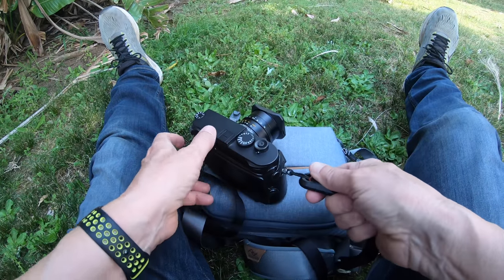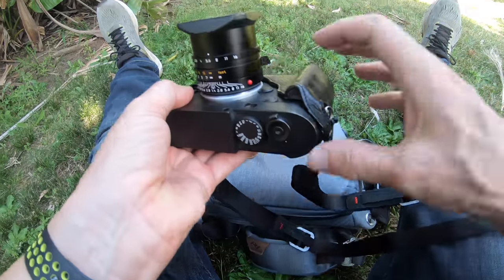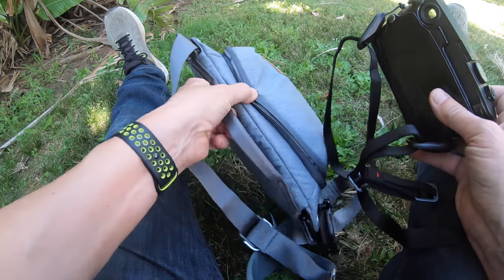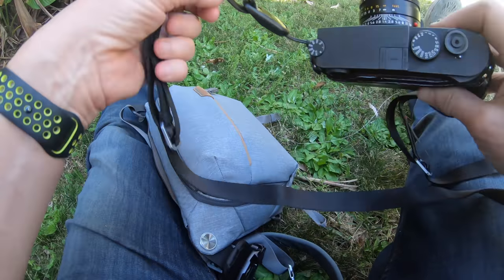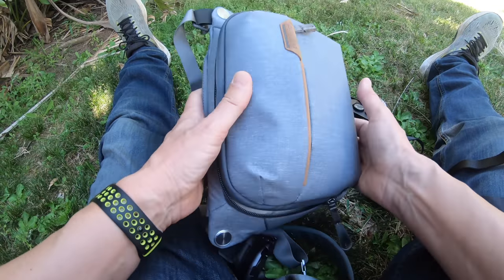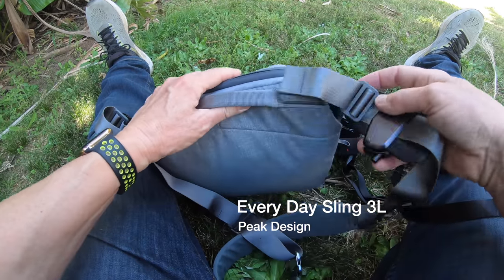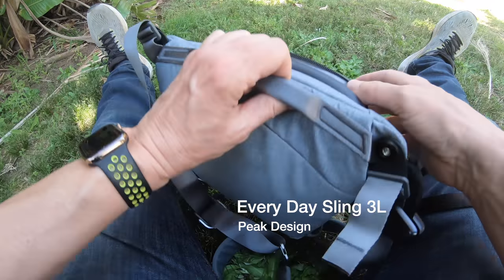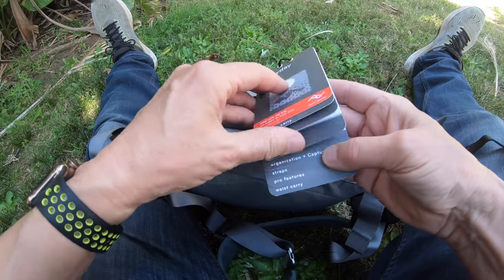I was so impressed with the design, the strength, and the straps. That prompted me to look at some of the other Peak Design stuff, and this is my first batch — a couple of bags, a couple of mounts. That's what this video is about. So first things first, this bag. It's a three liter bag — there'll be a link in the description. I'm just impressed by the attention to detail. It's got a carry handle and a whole bunch of features I'll go through.